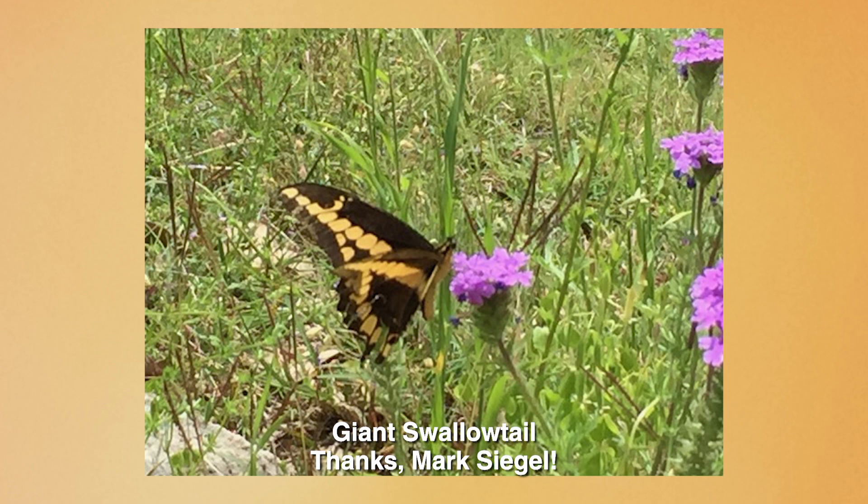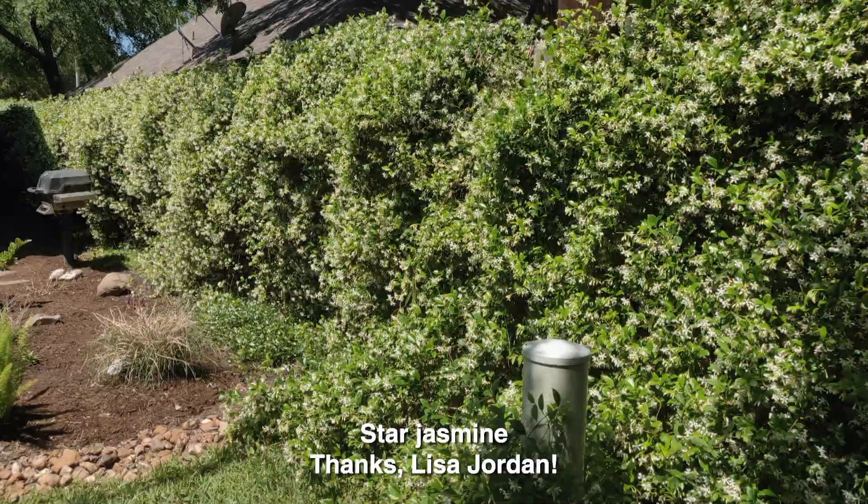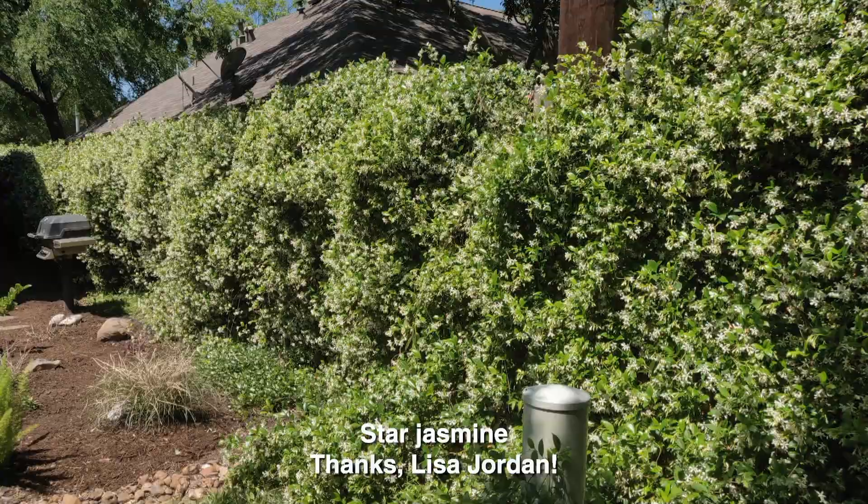CTG gardeners are certainly doing their part to attract butterflies. In Burney, Mark Siegel spotted this giant swallowtail and tells us they especially like the native prairie verbena that grows along a natural limestone ridge. For part shade to sun, the evergreen vine star jasmine perfumes our gardens for months. In Spring, Texas, Lisa Jordan is loving the fragrance on this beautiful one in her mom's garden.